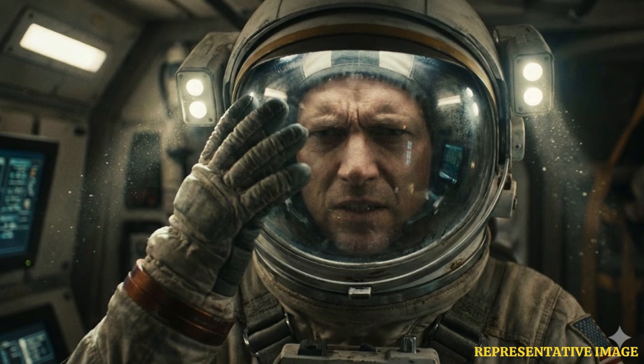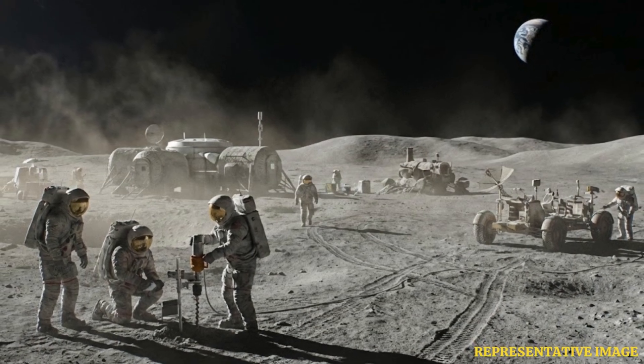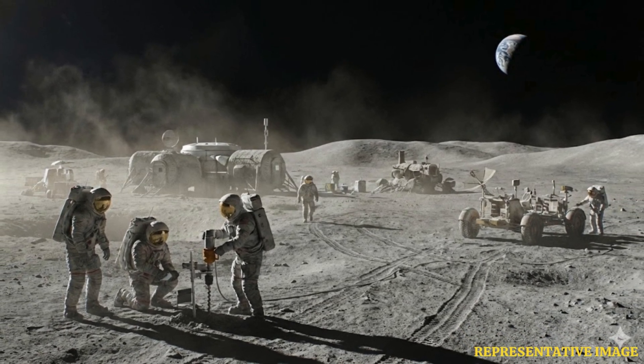Lunar regolith doesn't just threaten human lungs. Its abrasive nature, the result of meteoroid impacts, can quickly wear down spacesuits and equipment. Dust infiltration has the potential to degrade air filters, solar panels, and other critical systems on landers and habitats, making dust mitigation a high priority in mission design and astronaut training.